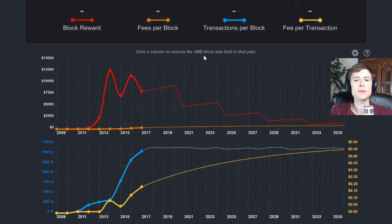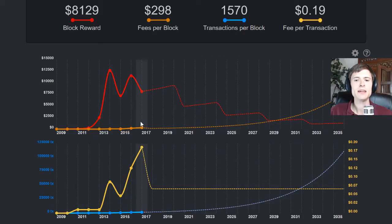You can click a column to remove the one megabyte block size limit in that year — this is when the chart gets interesting. Let's click 2017 and see what happens if we remove the block size limit then. Immediately, the fee per transaction, which was at $0.19, drops. I'm saying it's $0.07, because I'm taking the $0.09 from 2013 and the $0.05 from 2014 when blocks were not full, and just taking the average. If you want to customize this chart and put in the fee you think will apply when the block size limit is removed, you can click the gear icon and put in your own settings. So as soon as there's no more pressure to get into a block, fees are just stuck at $0.07 from then on.